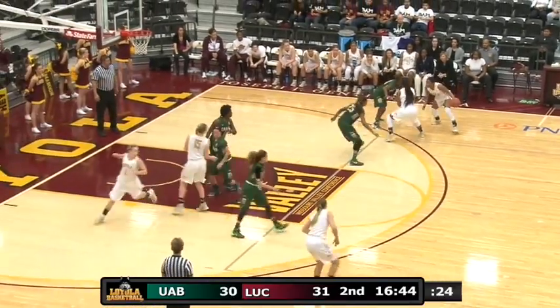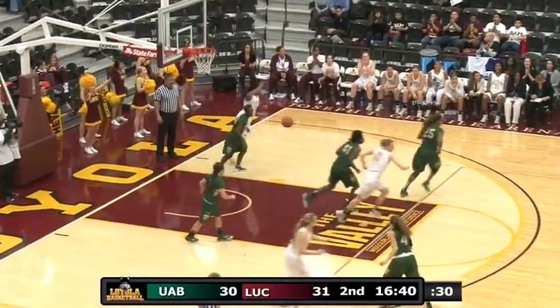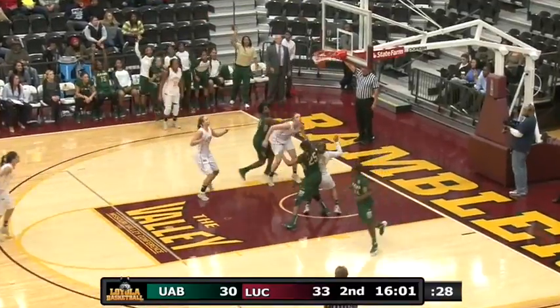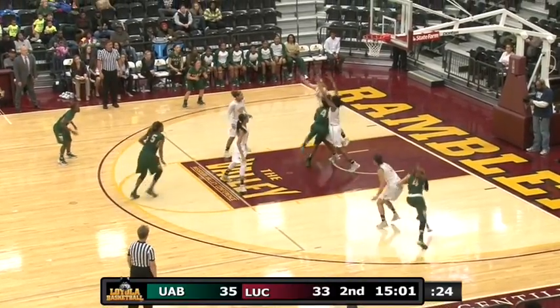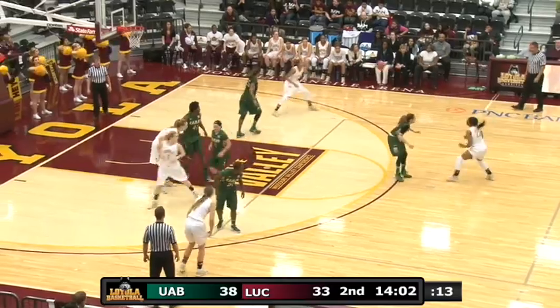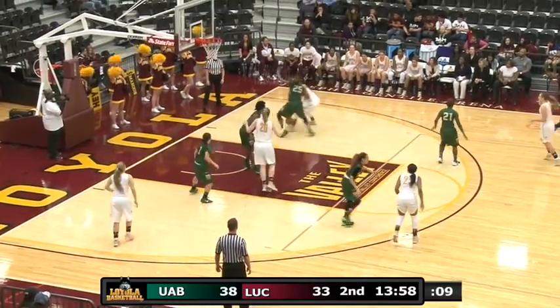Short jump. UAB with a three-point lead. As team foul number five for Loyola, and a three that time. Also Molly Crosby with three fouls. Ryan Johnson back in with a little move underneath. Man-to-man defense here for UAB.